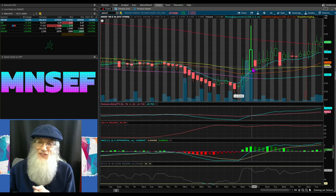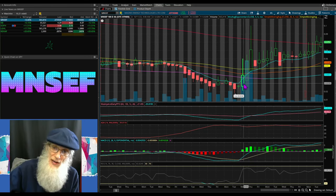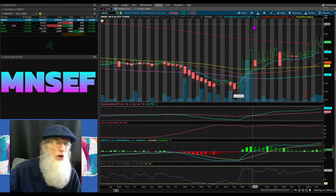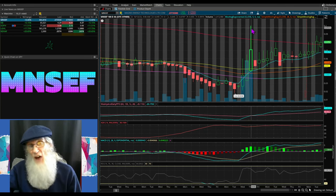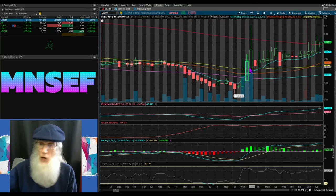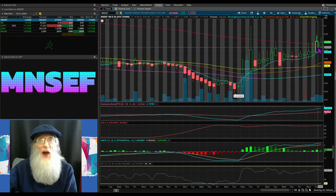Another term I use is 'directional intentional spike.' This is the most important feature I look for on an atypical breakout chart: the price is underneath all the SMAs, shoots through every single SMA including the 200, but does that with a wick. I want that wick to go as high as it possibly can, because that wick has a string attached to the 200-day SMA — the higher it goes, the more it pulls that 200 up. That was MNSEF — a really nice example of this setup.